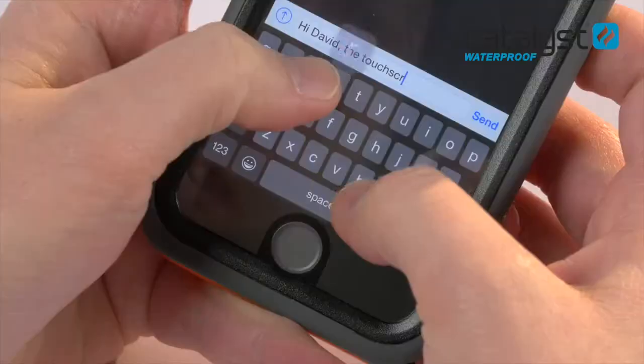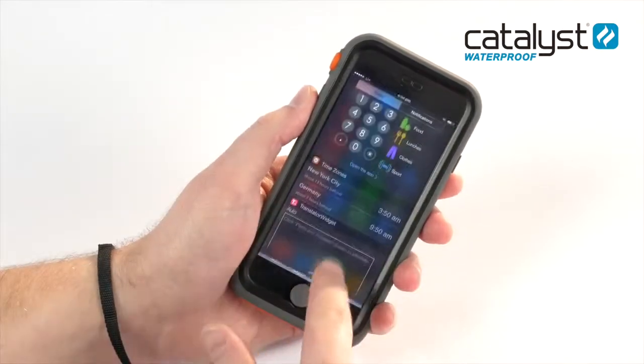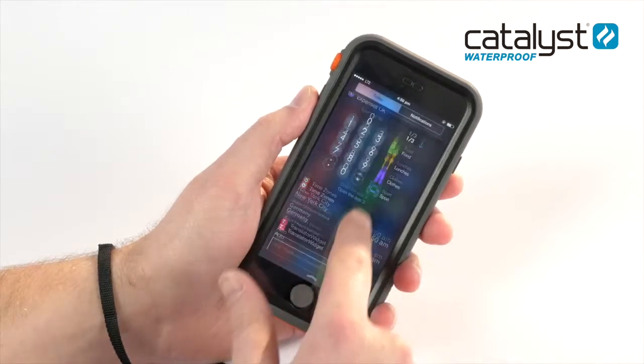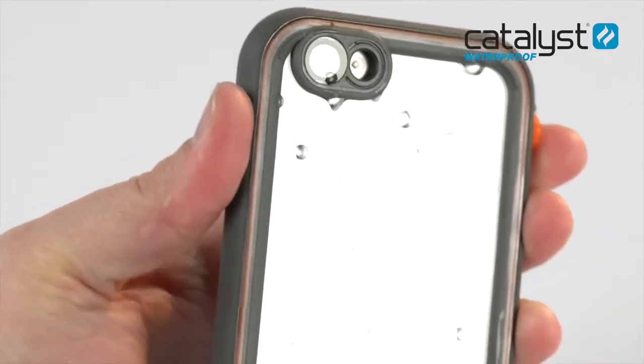This case has been engineered to be easy to install onto your iPhone and with a little bit of care you'll be able to enjoy your Catalyst case for a long time and have the freedom to take your iPhone with you everywhere. Catalyst is where rugged performance meets style.